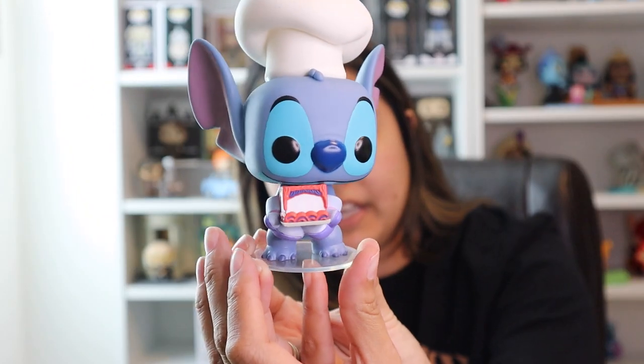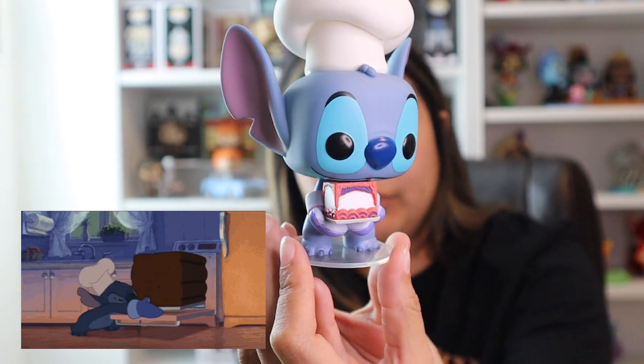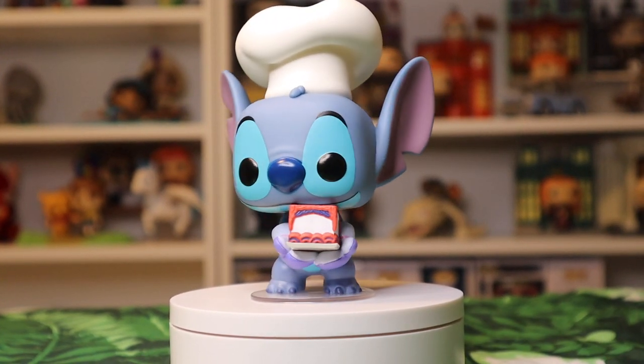This here is Stitch as a Baker. This is from the movie — he is holding that cake that he made for Lilo. Obviously in the movie it looks much bigger, but I think this is a really adorable Funko Pop. It's also got some weight to it, it's a little heavy, and this one comes from the 2020 Fall Convention.